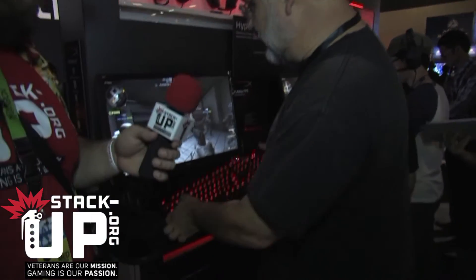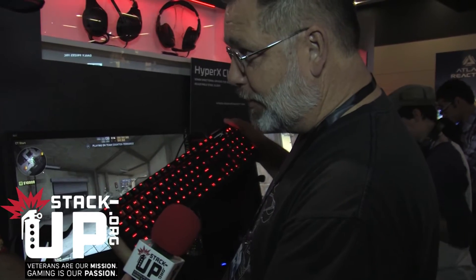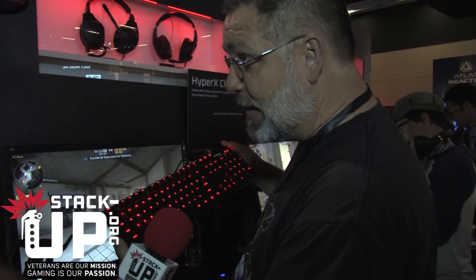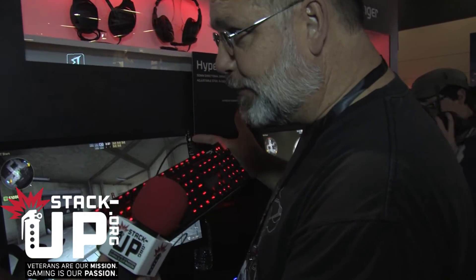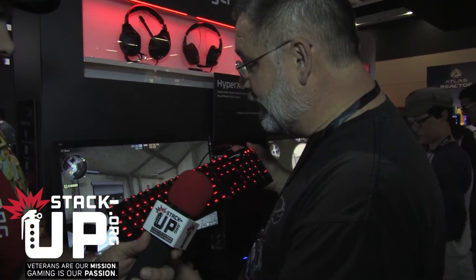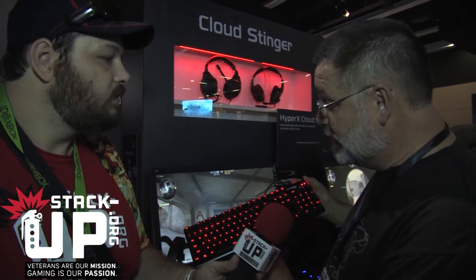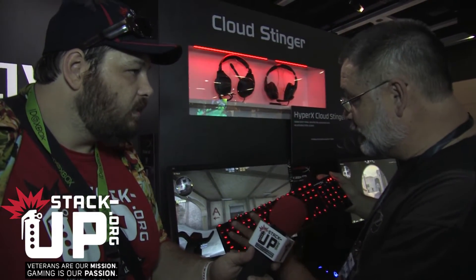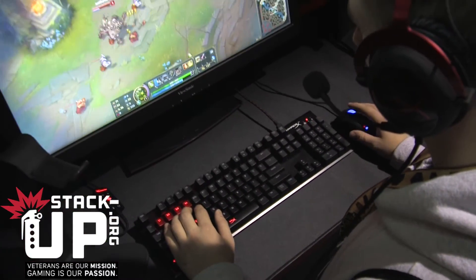So HyperX doesn't just do headsets — you also do other hardware. Of course we do all the memory products everybody knows us for. But we are showing for the first time in the United States our new Alloy FPS keyboard. We are now getting into the keyboard business at HyperX. We call it Alloy because it has a certain amount of metal in the design for durability and long lasting. It is based on Cherry MX switches, which are the best switches available. These happen to be Blue switches.